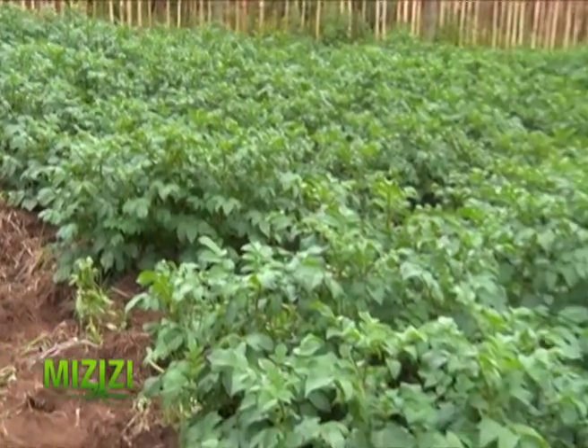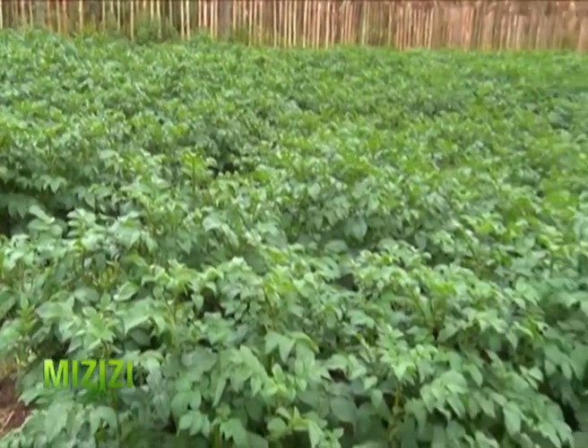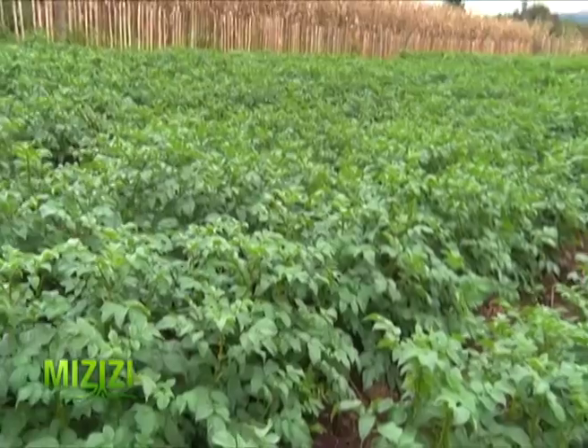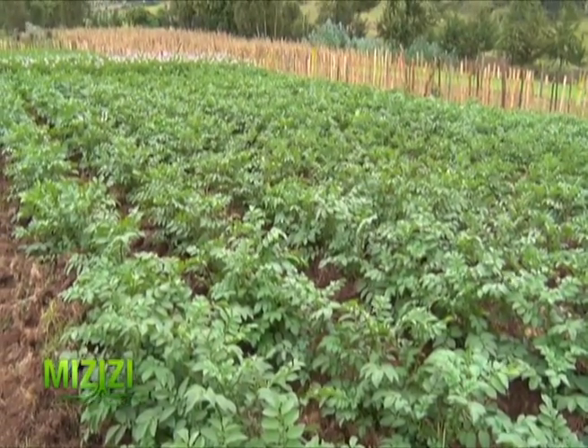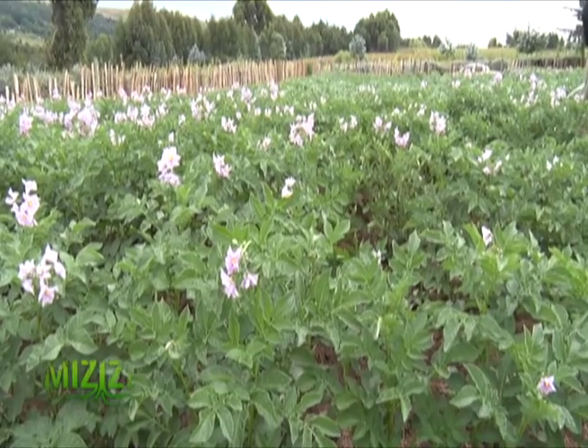Potatoes are a major food and cash crop in the Kenyan Highlands, widely grown by small-scale farmers. Regions where potatoes are widely grown include Molo, Nyaururu, Bomet, among other areas.